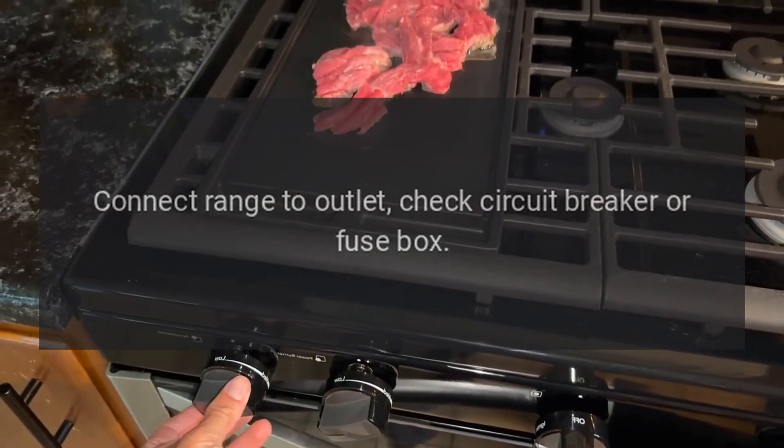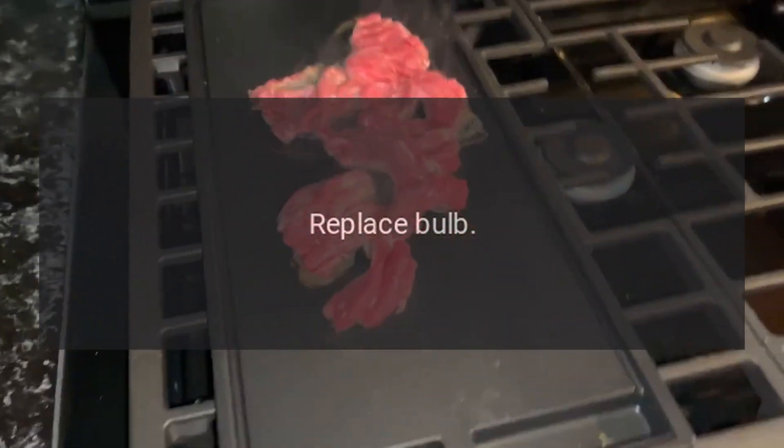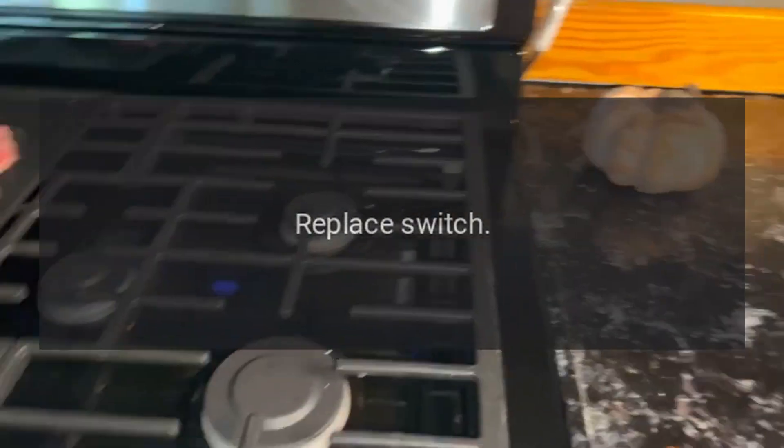Range lights do not work. A: Range not connected to power supply — connect range to outlet, check circuit breaker or fuse box. B: Burned out bulb — replace bulb. C: Defective switch — replace switch.